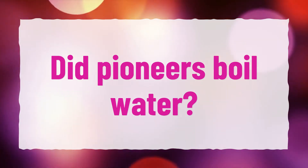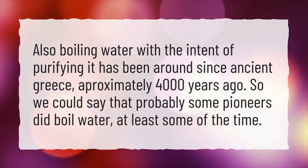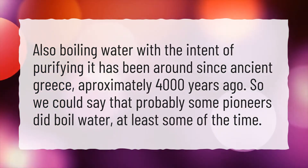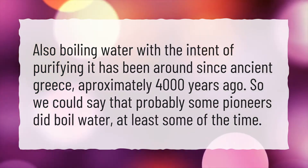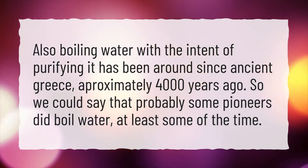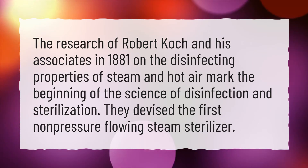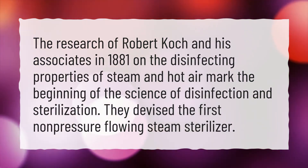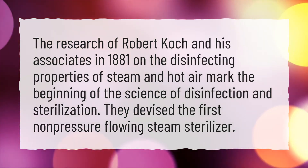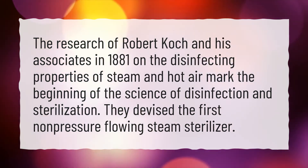Did pioneers boil water? Boiling water with the intent of purifying it has been around since ancient Greece, approximately 4,000 years ago. So we could say that probably some pioneers did boil water, at least some of the time. The research of Robert Koch and his associates in 1881 on the disinfecting properties of steam and hot air marked the beginning of the science of disinfection and sterilization. They devised the first non-pressure flowing steam sterilizer.